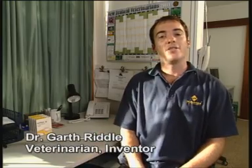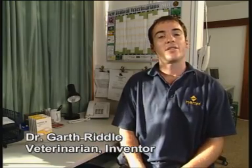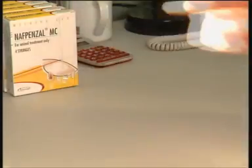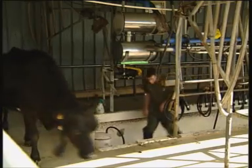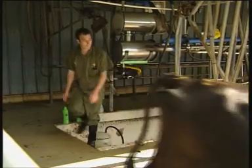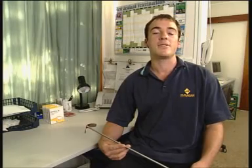Hello, my name is Garth Riddle. We're here to discuss MetroCheck, a new device to increase the diagnosis of uterine infections in dairy cows. These infections cause decreased reproductive performance. I developed this device because I was unhappy with the time taken and the accuracy of using a speculum examination on cattle. I was finding that sometimes I'd miss the infections when looking through the speculum, and then I'd only see them once I pulled it out and there was some evidence of infection left on the end of the spec.